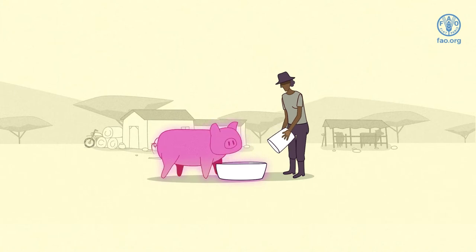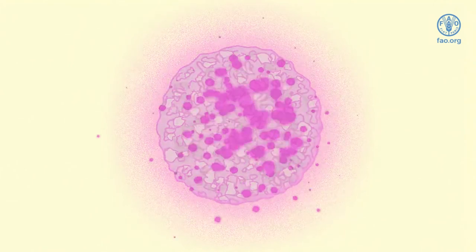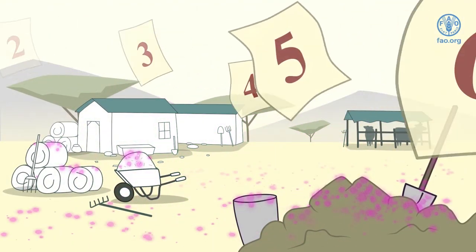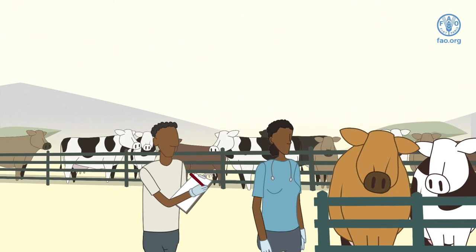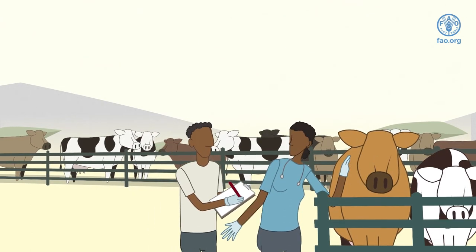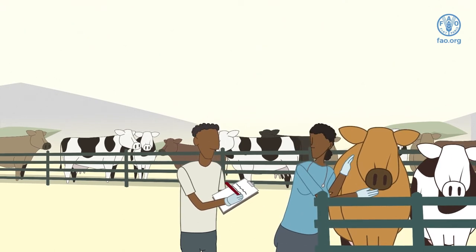Depending on environmental conditions, FMD virus can survive up to 20 weeks on hay, 14 days in dry feces, 39 days in urine and 6 months in slurry. In countries where the disease is endemic, animals should be routinely checked by the veterinary services in key areas where disease transmission is more likely, such as livestock markets, dip tanks and slaughterhouses.